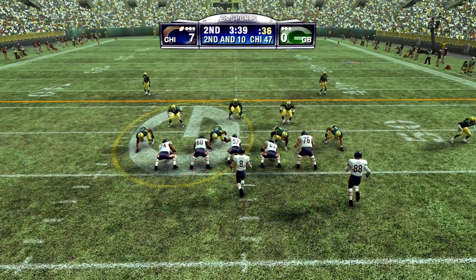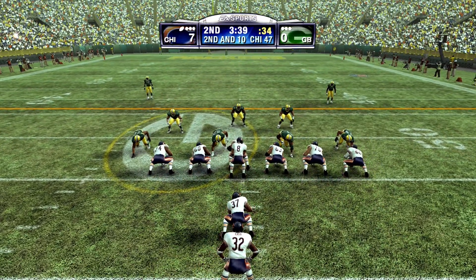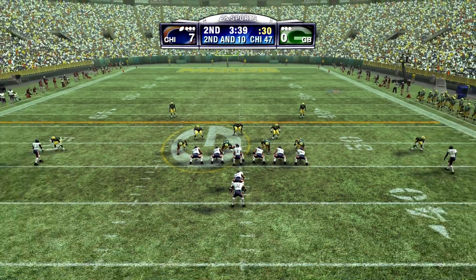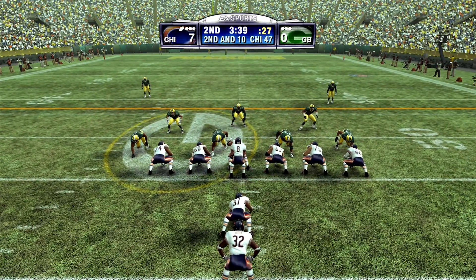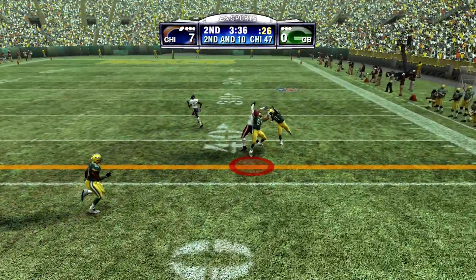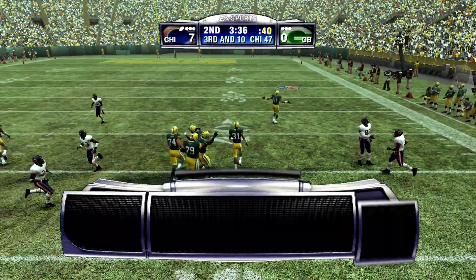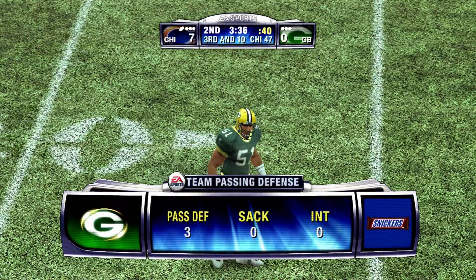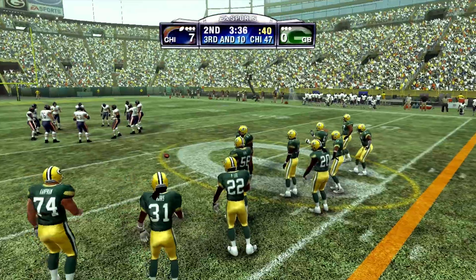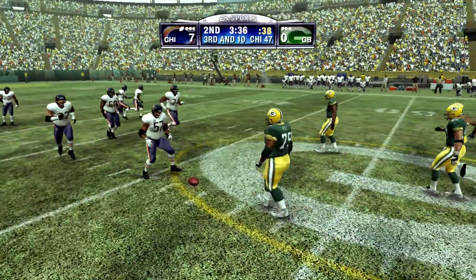They'll throw on first down. Throws out to the left. It's broken up. Hester was unable to make the catch on that pass attempt. The Bears line up in an I formation. Setting up play action. What an effort out there — he just got his hands in there and broke it up. I love watching the closing speed of this defense. When they see the ball, they go get it.